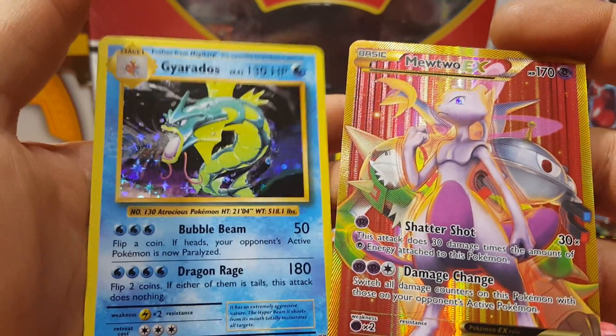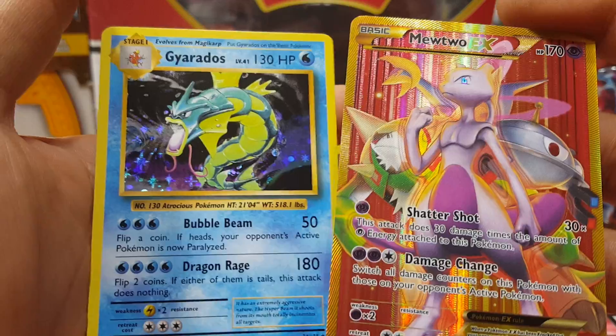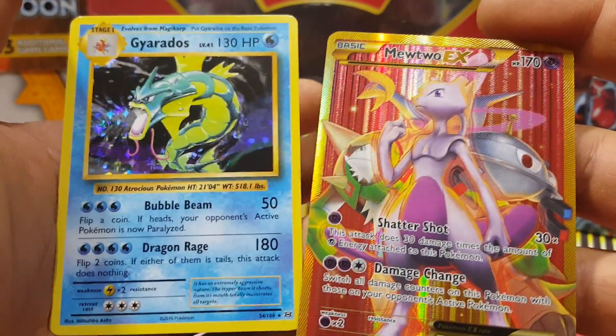I'm pretty sure Pokesoup is gonna open a bunch of these - he's gonna say 'this is trash, your treasure.' Well, this is treasure so far!